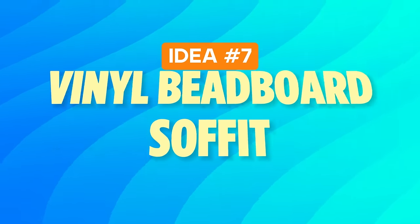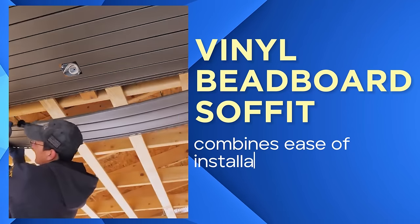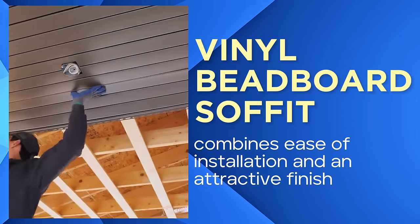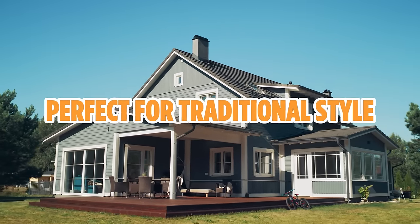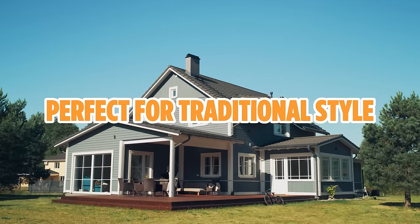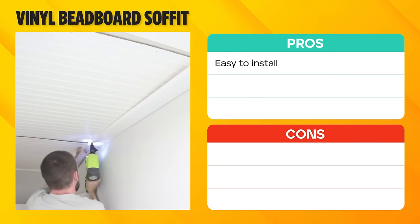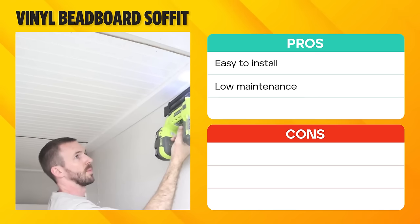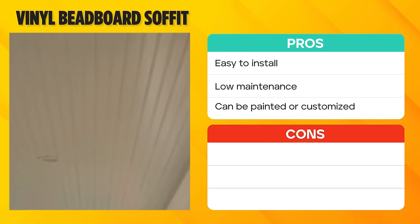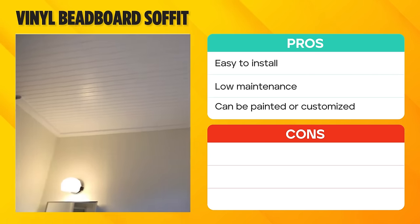Idea number seven: vinyl beadboard soffit. Vinyl beadboard soffit combines ease of installation and an attractive finish. It is perfect for those aiming for a traditional style using modern, low-maintenance materials. Installation is straightforward, making it suitable for DIY projects. Maintenance is minimal — an occasional simple wipe-down keeps it looking pristine. Plus, the material can be painted or customized to match your garage's décor.